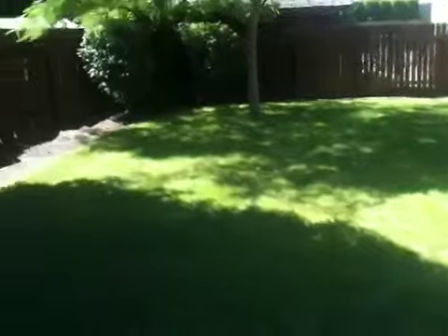As we head out into the backyard, you'll see that it's fenced and has some mature landscaping. It has a couple of nice shade trees in the back. And here's the back side of the house.